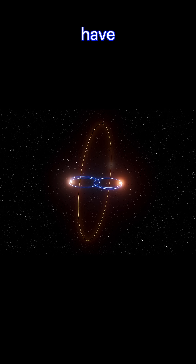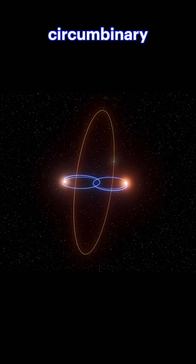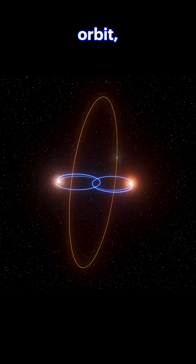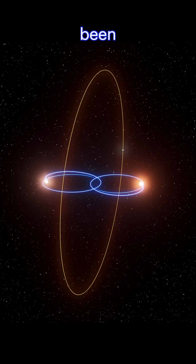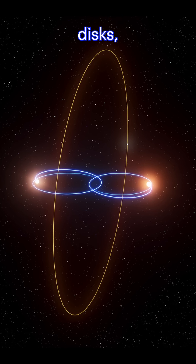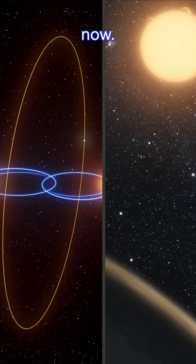Recently, astronomers may have found something even stranger: a circumbinary planet in a perpendicular orbit, meaning it orbits at a right angle to the stars' orbital plane. That's been theorized for years and seen in protoplanetary disks, but never confirmed in a planet — until now.